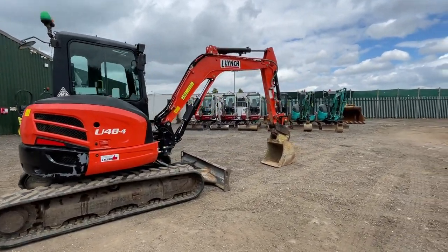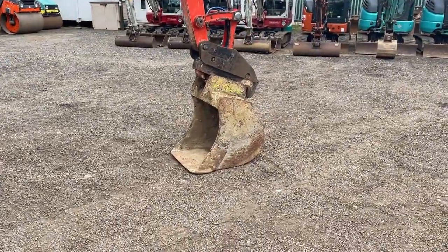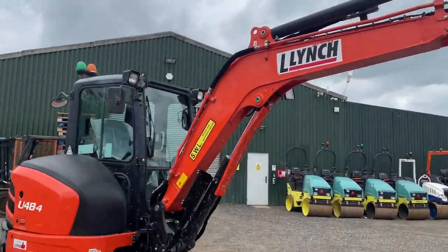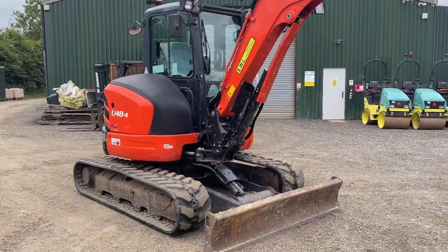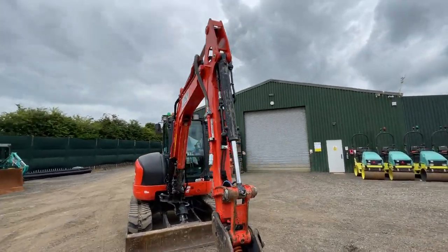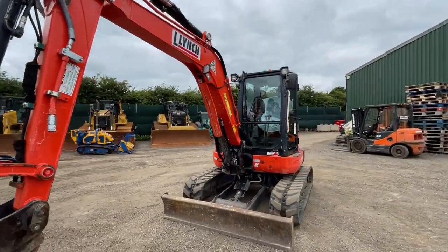Fairly straightforward spec: 5-ton machine, hydraulic quick hitch, and hammer pipework as well. It does come included with that bucket that you see there. Nice bright paintwork. Orange and green beacons, so you do have your seatbelt and machine beacon on there as well.